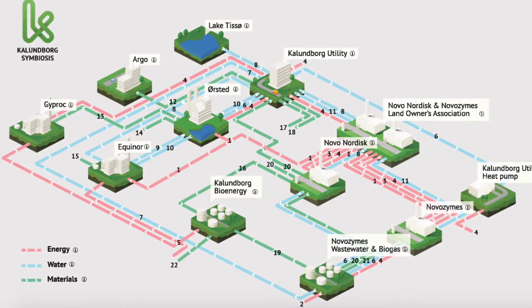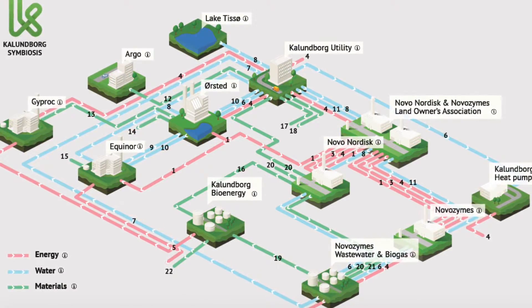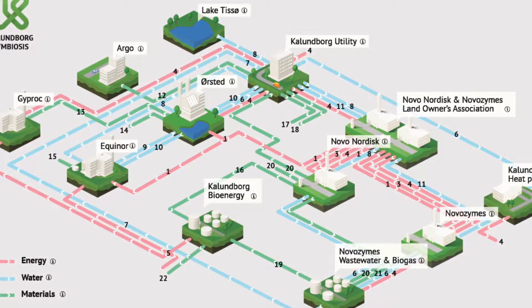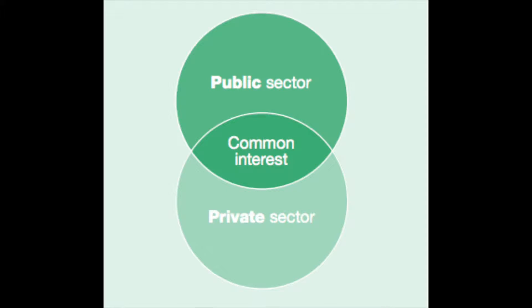Kalundborg Symbiosis clearly demonstrates a great model of sustainability, boasting an annual reduction of CO2 emissions by 635,000 tons, and showing how economic success and environmental success don't have to be mutually exclusive. The park also shows that instead of governments and businesses working against each other, it is far more effective for these two large forces to communicate freely with one another.